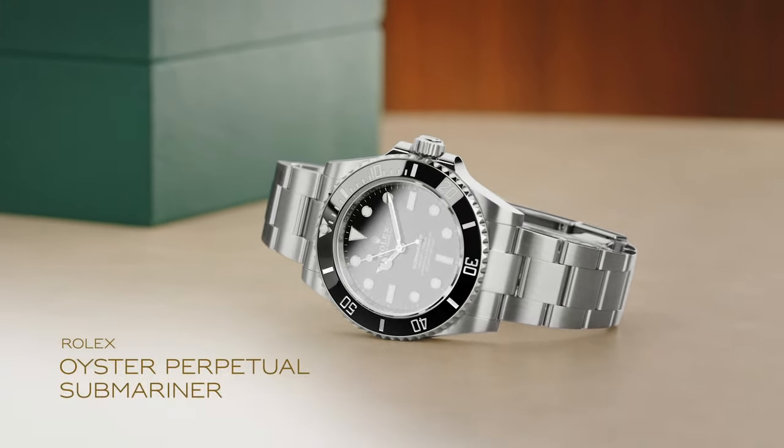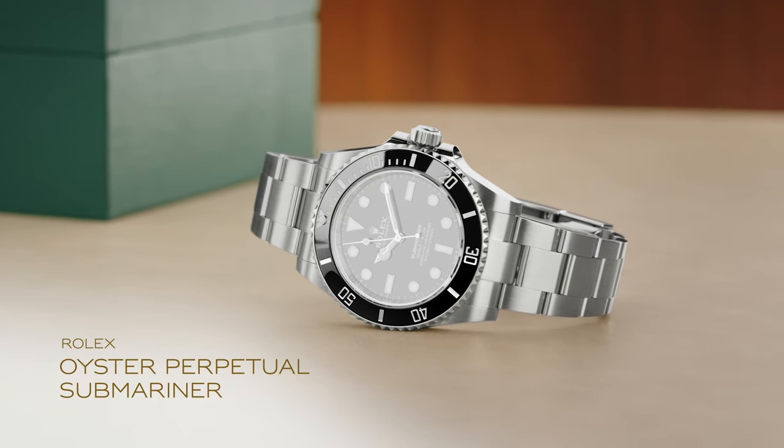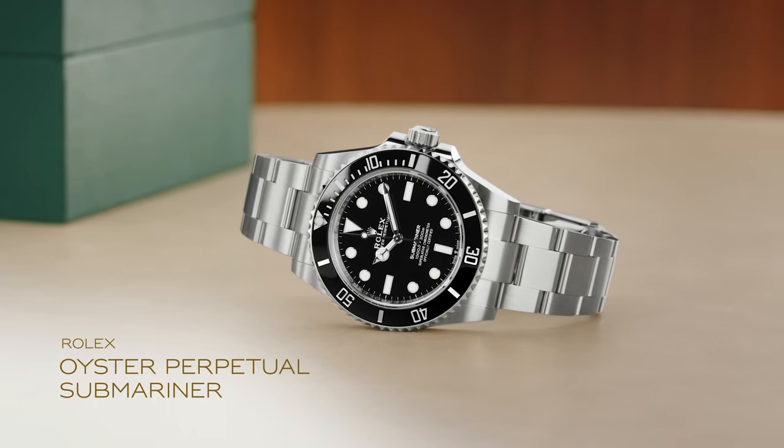The perfect alchemy of form and function, the Oyster Perpetual Submariner is a storied dive watch that has been the timepiece of choice for generations of adventurous professionals.